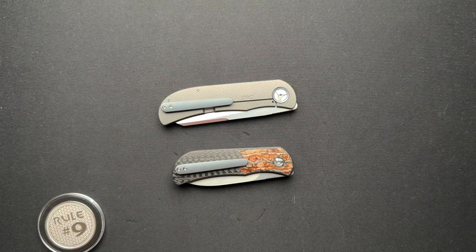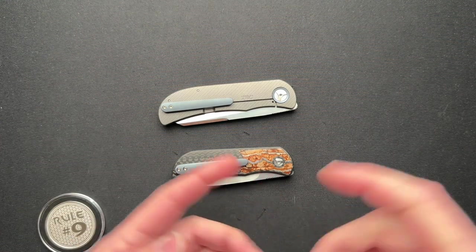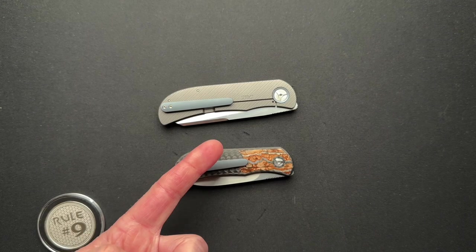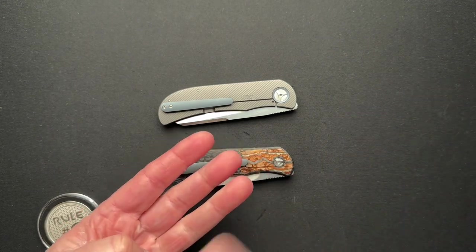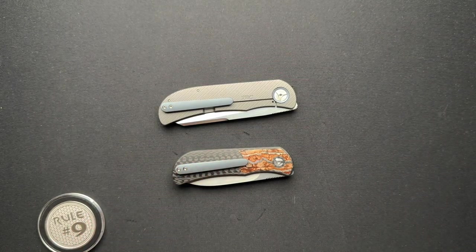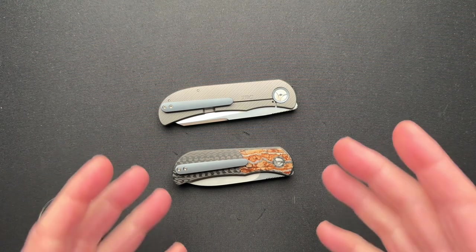Trevor Berger is a South African knife maker. You know my affection for South African makers. The fit and finish is exceptional. The price is awesome. The materials are great. You're getting a huge bang for your buck when you get a South African made knife. And this is no different.